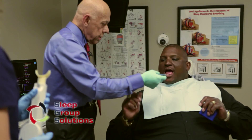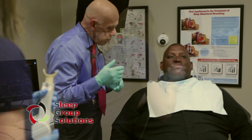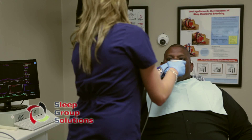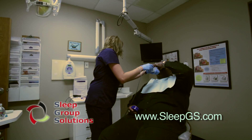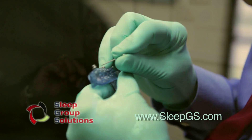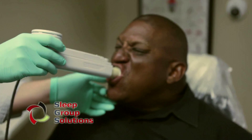Here we have star NFL lineman Derek Kennard receiving his oral appliance. The appliance is test fit for comfort, and the patient's airway is tested with and without the appliance in place to ensure the appliance is achieving the best results possible. The pharyngometer is used again to make any small changes to the vertical or protrusive position, eliminating the guessing game of appliance positioning and ensuring maximum success with oral appliance therapy.